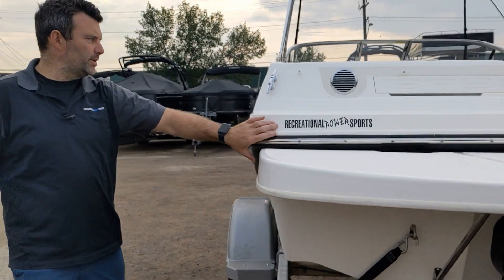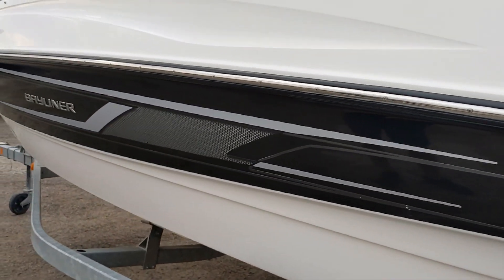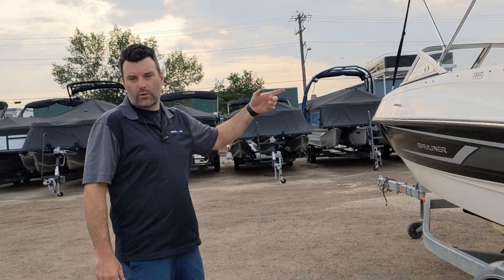As you come alongside you can see the opposite side of the boat is in very good overall condition — nothing to write home about with any issues. Follow me inside the boat, let's go through the inside real quick.